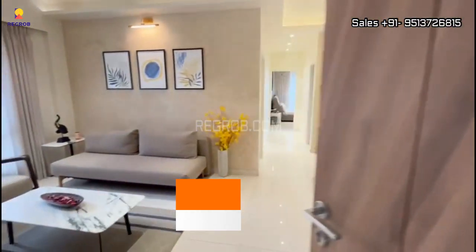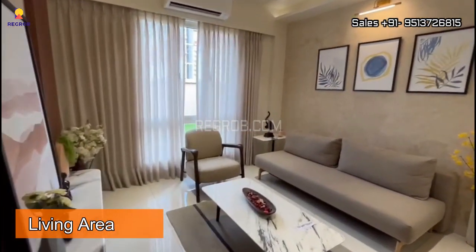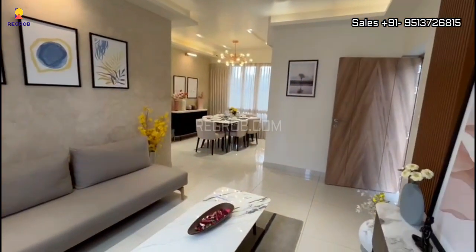Hello viewers, in today's video we are going to showcase you a 3BHK model flat of Merlin Havana in Tolliganj, Kolkata. Here's the entrance and this is the living hall. It has a good space.